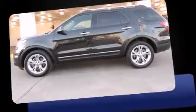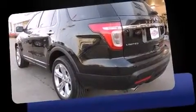Climb inside the 2013 Ford Explorer. It features four-wheel drive capabilities, a durable automatic transmission, and the 3.5-liter six-cylinder engine.